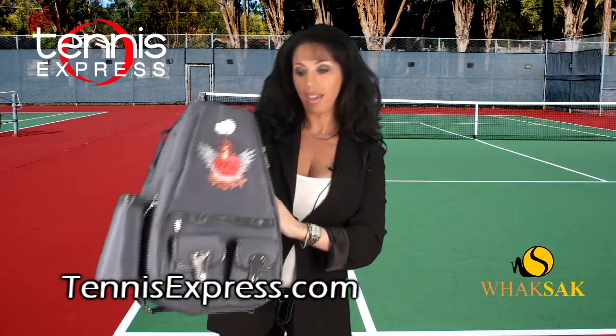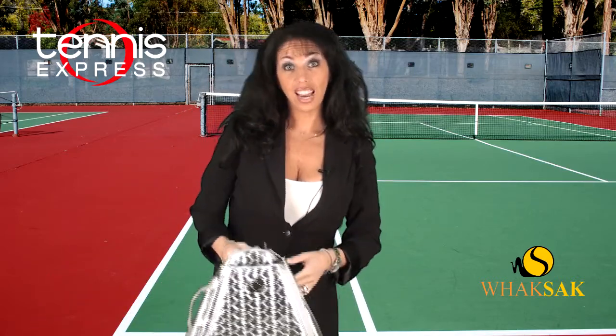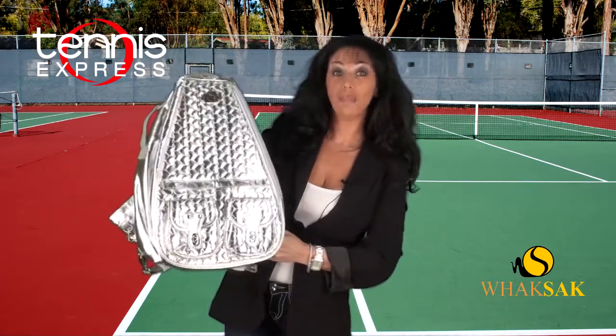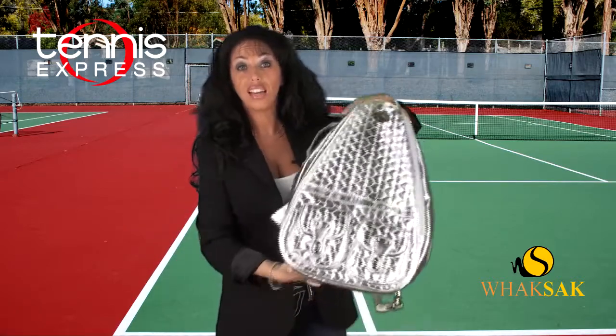So this is Come Fly With Me. Another popular one was featured as the hottest tennis bag of 2008 in Shape Magazine — the silver. This is I'm in Love Silver. Great bag — comes in all the sizes.